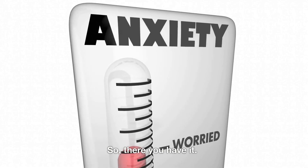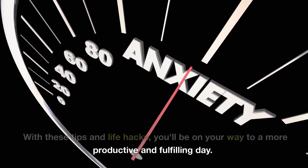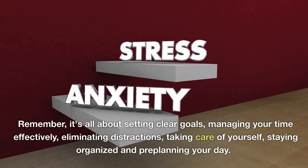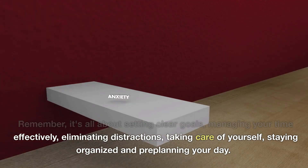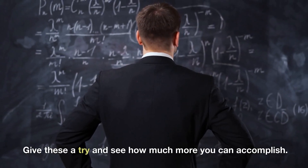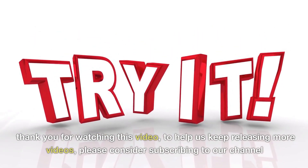So, there you have it. Remember, it's all about setting clear goals, managing your time effectively, eliminating distractions, taking care of yourself, staying organized, and pre-planning your day. Give these a try and see how much more you can accomplish. Thank you for watching this video — to help us keep releasing more videos, please consider subscribing to our channel.